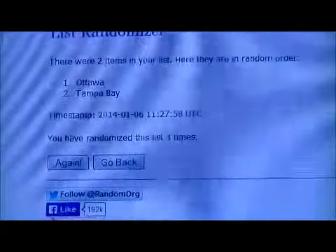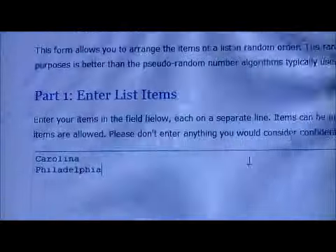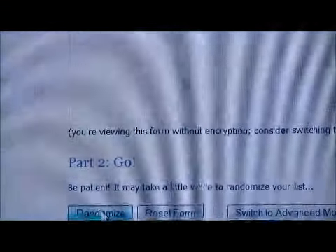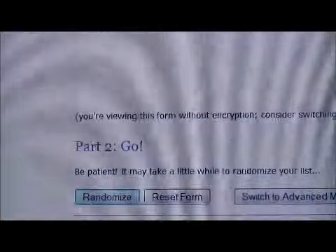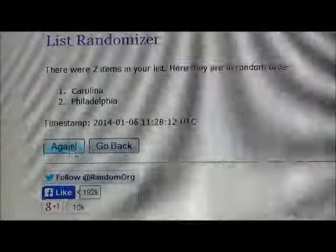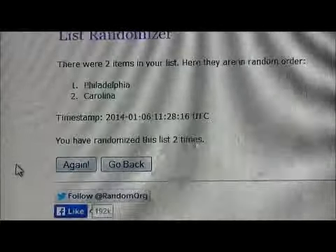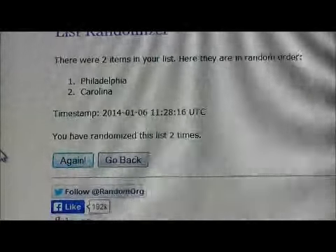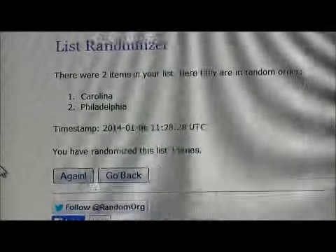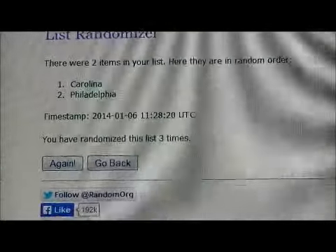And the next one is Scott Lawn and Ryan Murphy, randomized it three times as well — one, two, and three — and that card goes to Carolina. Thank you very much to everybody for watching. Hope to see you again next time.